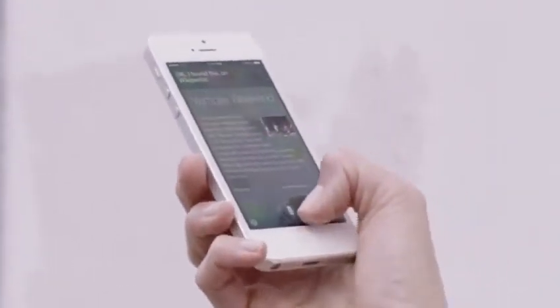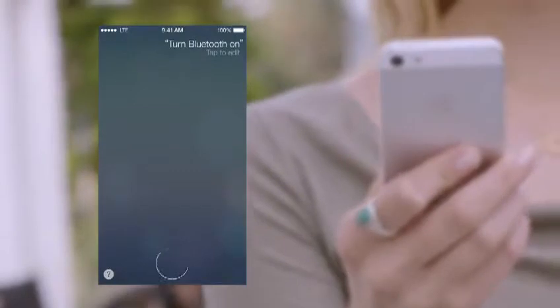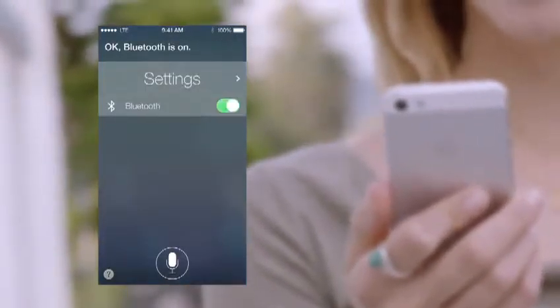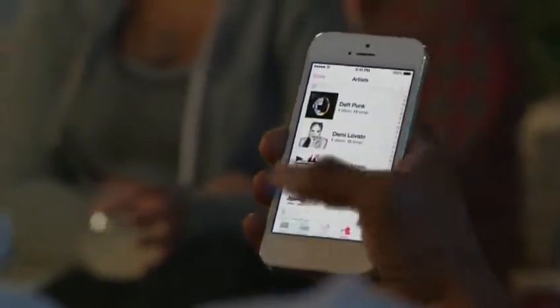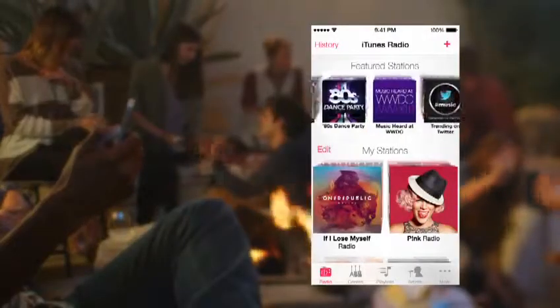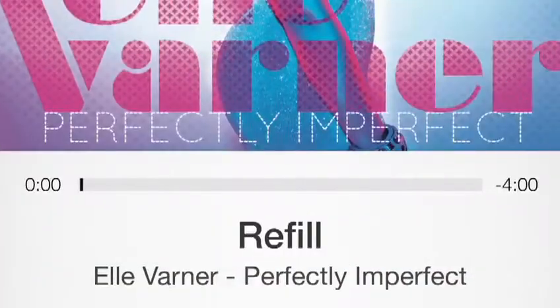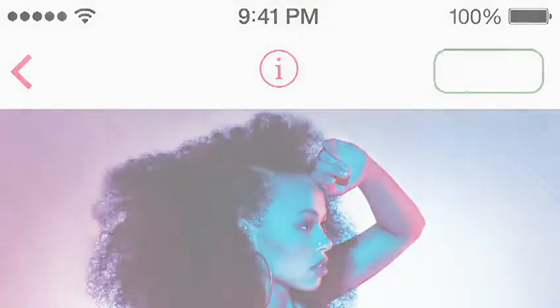Siri can assist you in new ways, by doing things like changing the settings on your iOS device. iTunes Radio is a great way to discover new music. We've created many featured stations, drawing from the best selection of songs online. It's easy for you to create your own stations. And when you hear something you'd like to purchase, it's just a tap away.